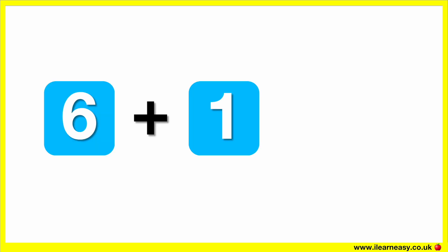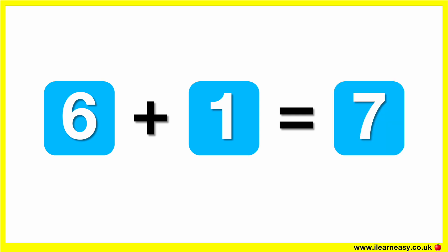What is six plus one? The correct answer is seven. Six plus one equals seven.